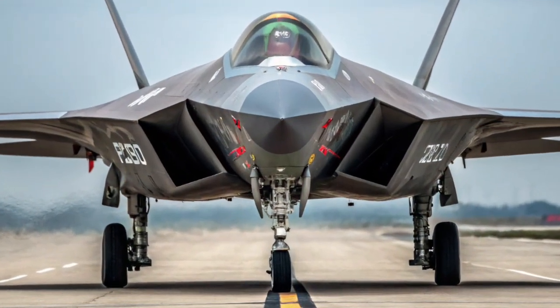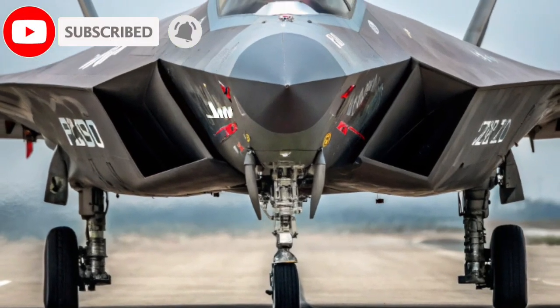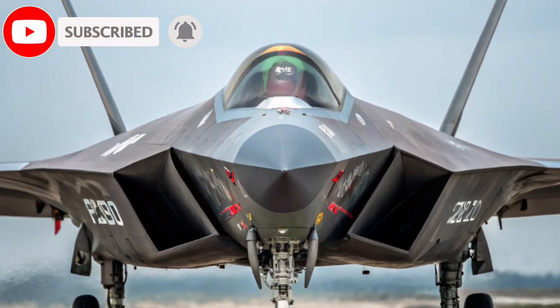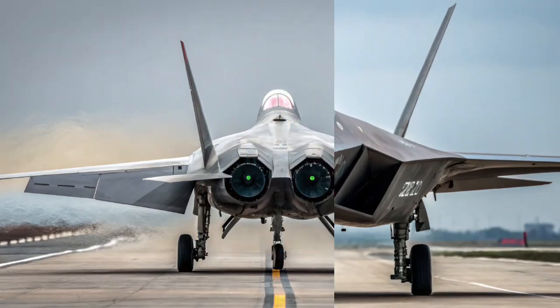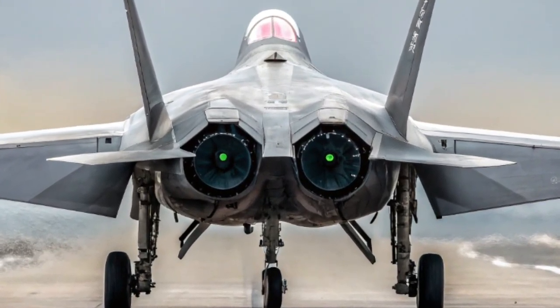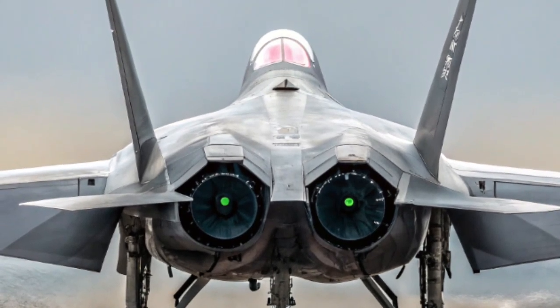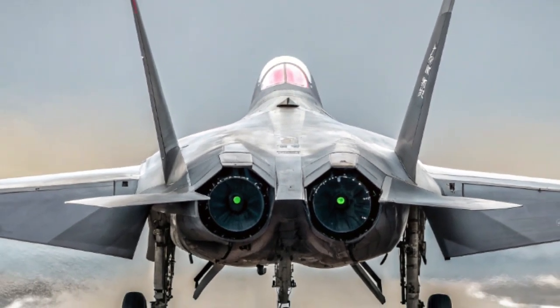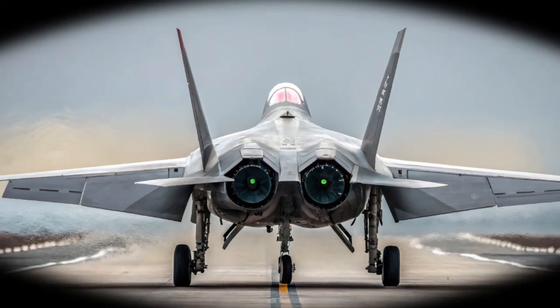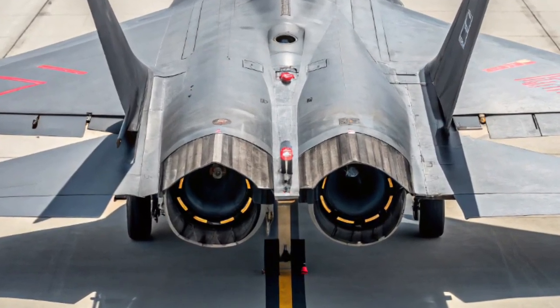Hello and welcome to my channel. Today, we'll be exploring the 2026 Chengdu J20 Mighty Dragon, China's most advanced stealth fighter. From its cutting-edge design to the latest performance upgrades, the J20 stands as a powerful symbol of the nation's growing military and technological strength. Let's take a detailed look at what makes this fifth-generation jet a major player in the modern aerial battlefield.